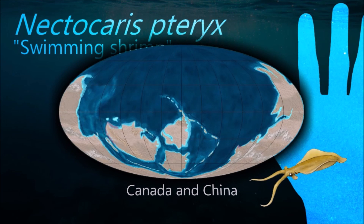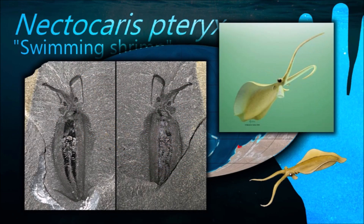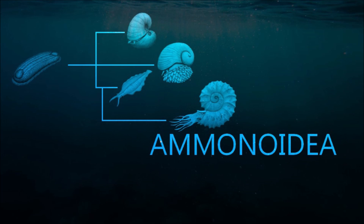The affinity of Nectocaris has been a controversial subject, and some scientists feel that it is still uncertain. The balance of evidence seems to suggest a relationship with the cephalopods, whether in an ancestral or derived position.